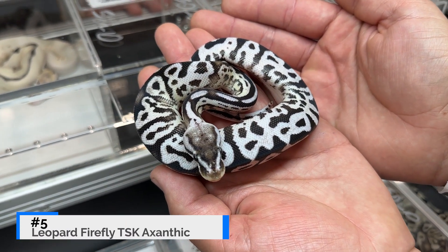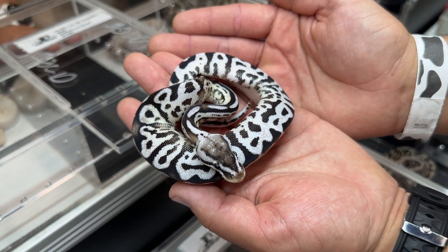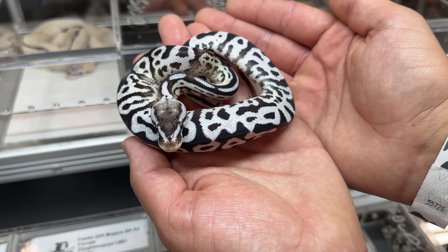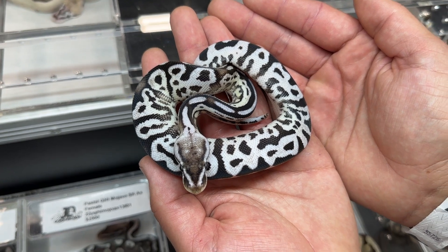Since we're halfway done I want to take a moment to thank our sponsor JD Constriction, who also happens to have gotten the number five spot with his leopard firefly azanthic. That being said, he did not pay us to be on this list — this is just objectively the fifth coolest snake for Josh and I at this show. This animal has amazing contrast — blacks and whites as you'd expect from JD's quality line of TSK azanthic. If I were to add anything I'd go with orange dream; if you want to know why, check out our other video where we tour JD's place to see what orange dream does with leopard in combination with TSK azanthic.